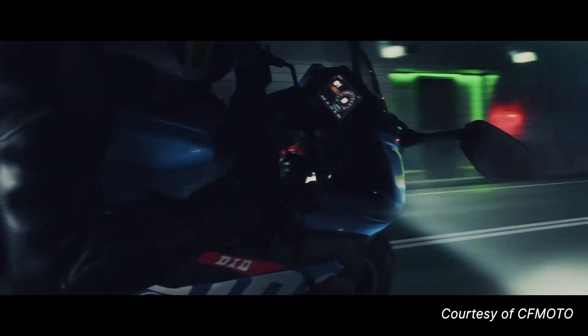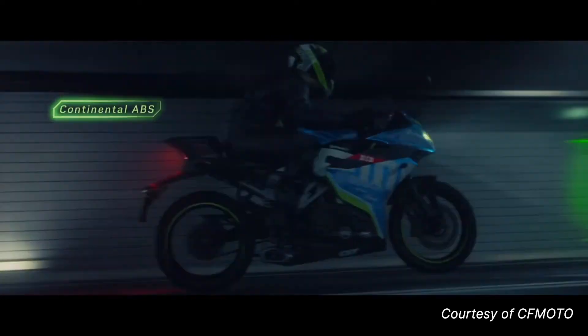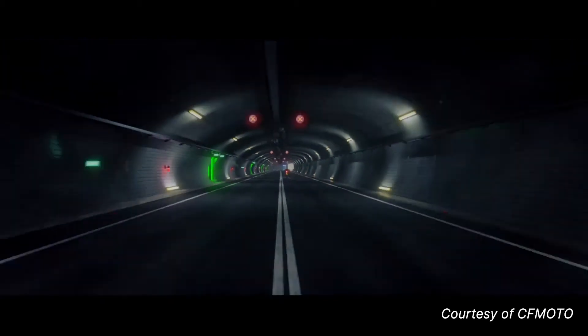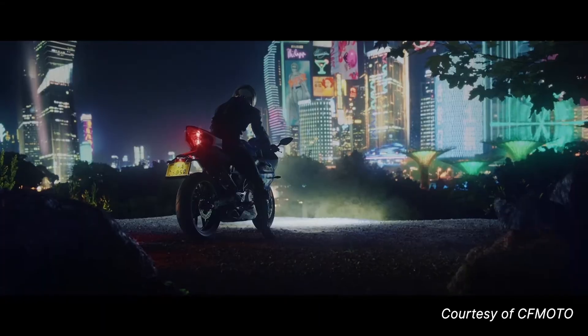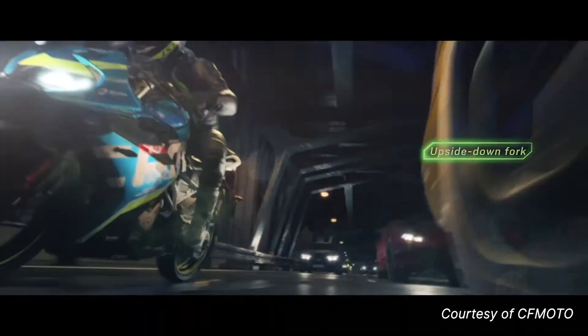It does offer a display for your tachometer, your speed, fuel level, and gear indicator. Apart from that, you get ABS as standard, which is necessary if you want to push the limits — and this bike might make you want to. To help it come to a stop real quick, it's a 292mm rotor with a 4-piston caliper up front, paired with a 220mm disc and single-piston caliper at the rear.